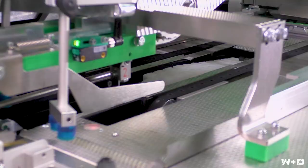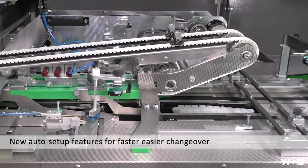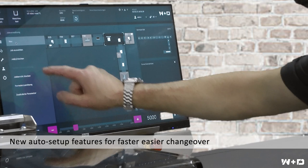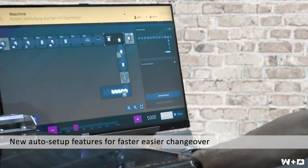Thirdly, the W&D BB820+ offers a new level of ease of use with multi-servo controlled settings and swift tool-free changeovers, and an intuitive HMI with onboard support to immediately help the operator at the push of a button.